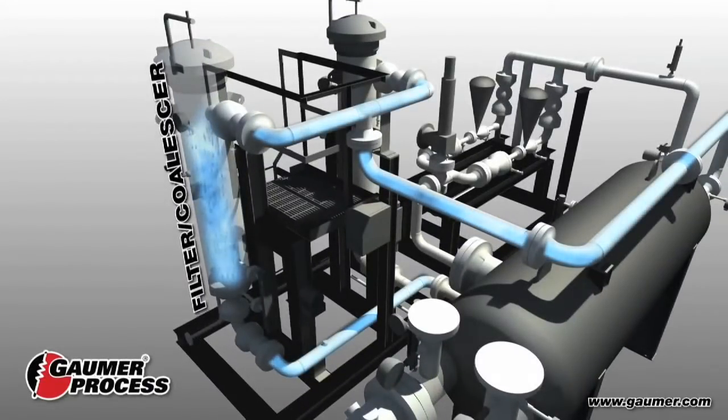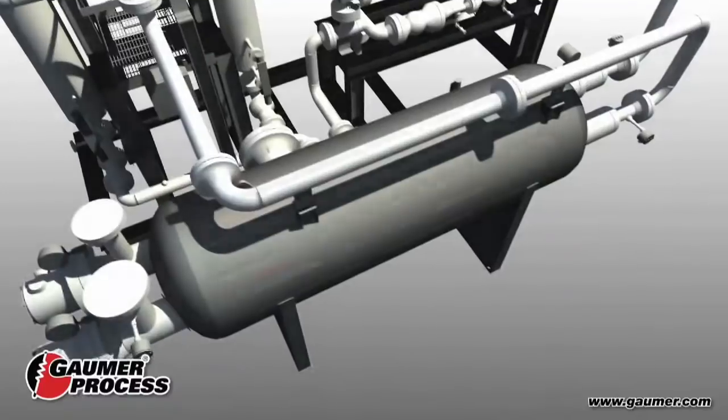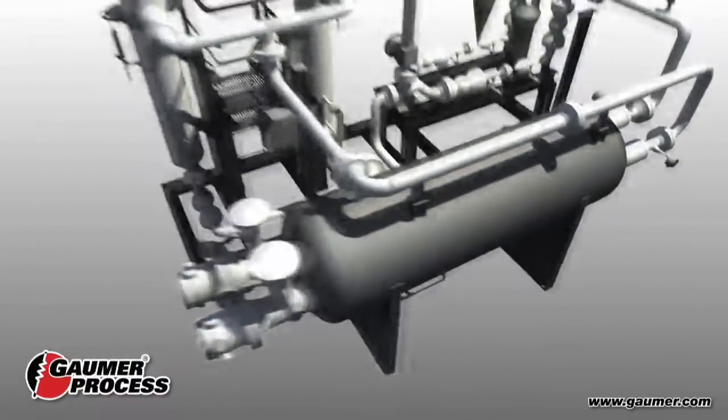Duplex filter coalescers achieve final filtration of the gas to 99.9% efficiency at 3 tenths of a micron and larger. The gas is then superheated to achieve a safe margin above the calculated dew point for the gas at the turbine inlet.